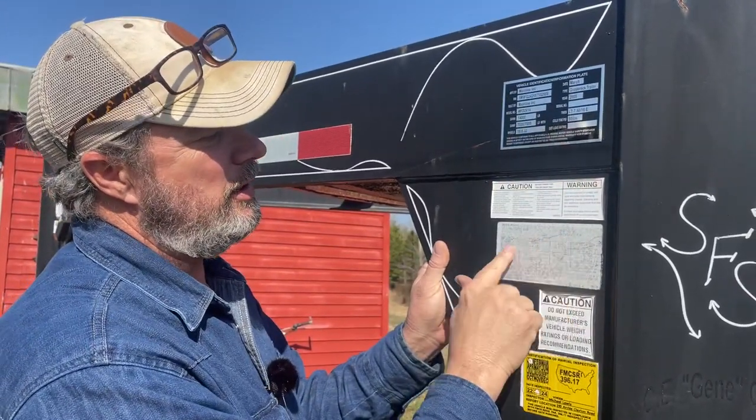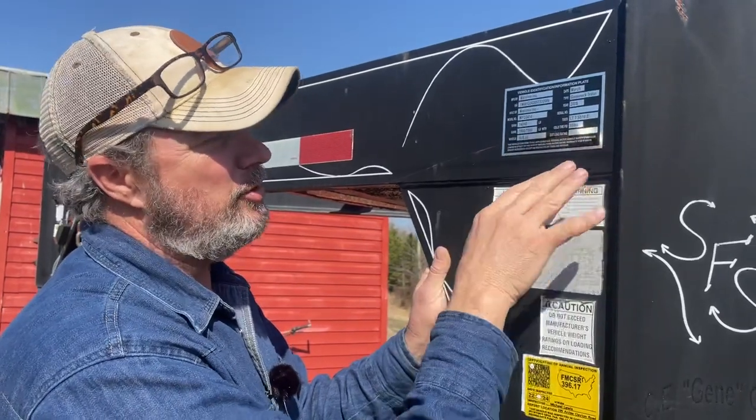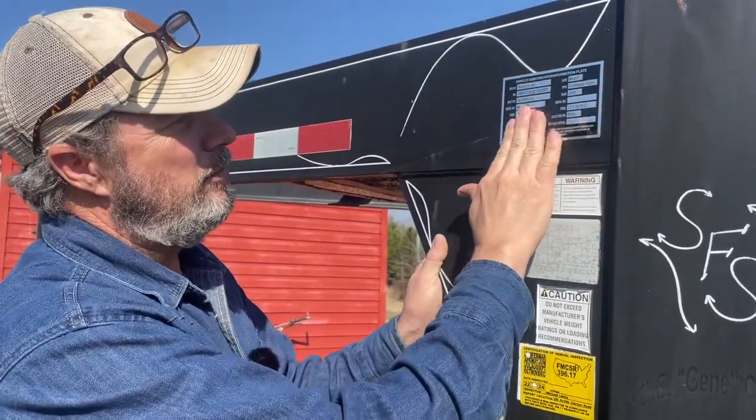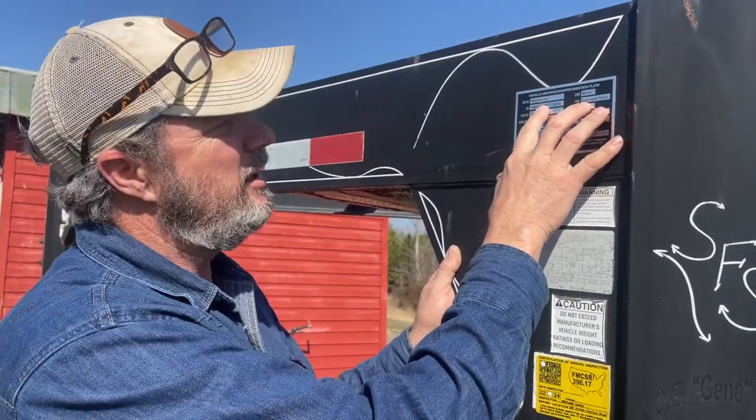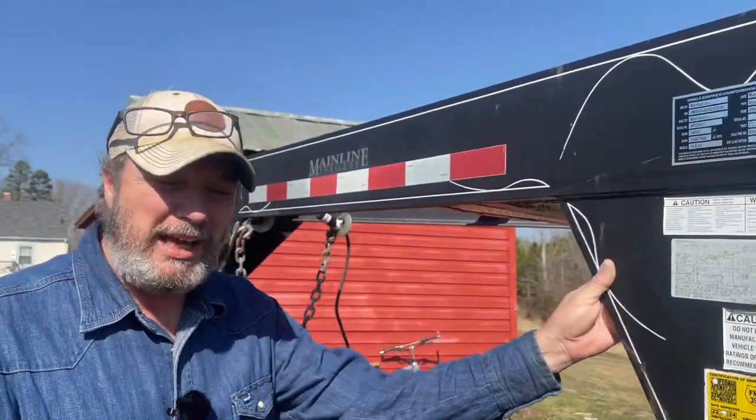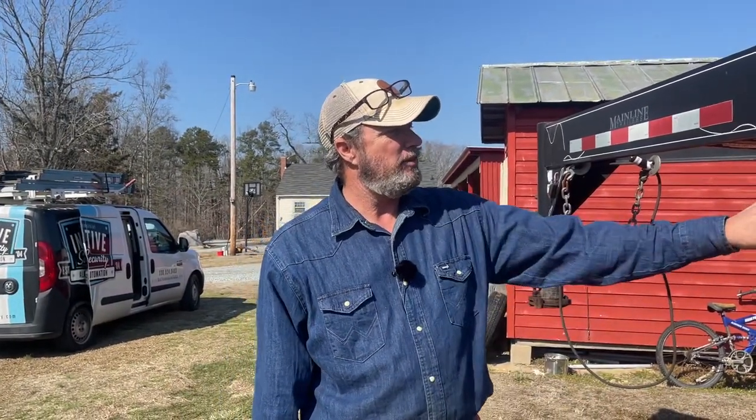I got a replacement sticker made off eBay — I took the information and sent it to them and they put it on a nice metal sticker. So it's a 2005 Mainline Incorporated. I'd never heard of Mainline, but it says 7,000 pounds per axle, so 14,000 pounds total, and I think that will haul the 140.